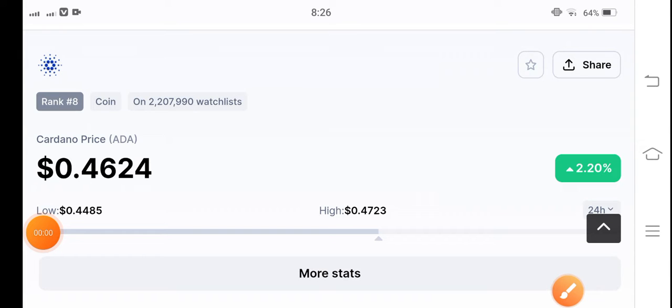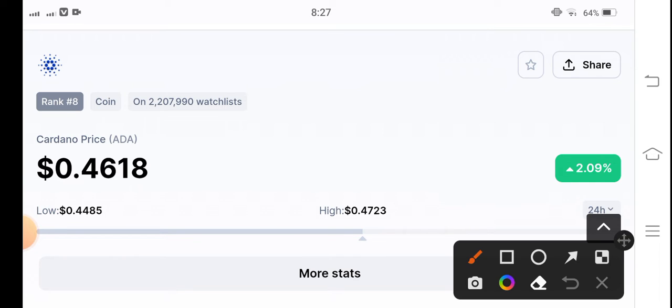Cardano coin holders, how are you? Hope you're feeling well guys. Welcome back to another latest update video about Cardano coin. Let's start the video without wasting any time, but before starting make sure to hit the subscribe button and press the bell icon for new video notifications.